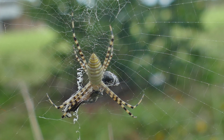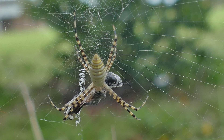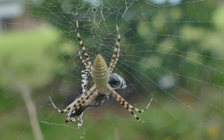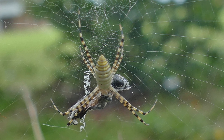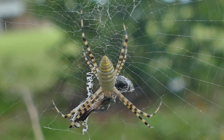Garden spiders have large, intricate webs that are circular in shape and up to 2 feet across. They're usually placed where they're sheltered from the wind and around 15 centimeters from the ground. Their webs are easy to identify by the distinct zigzag pattern running through the center of the web.